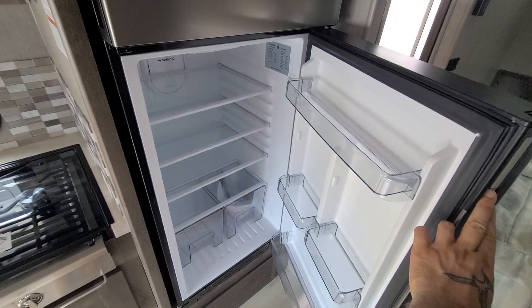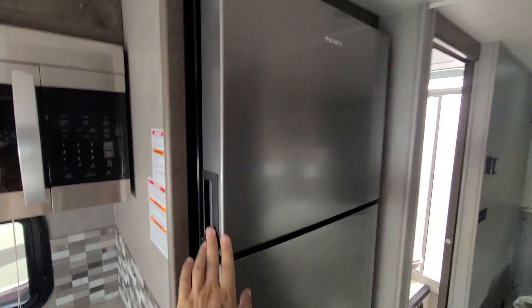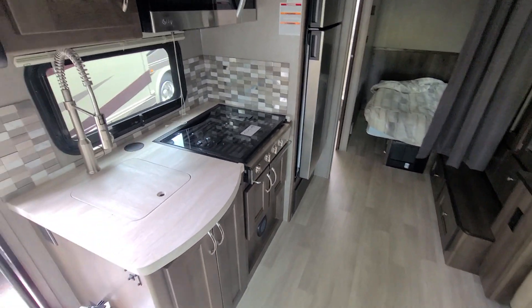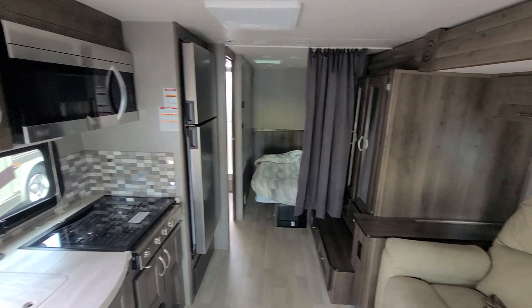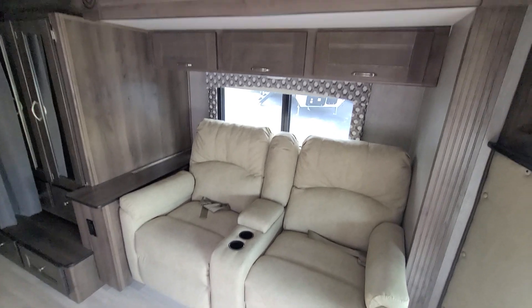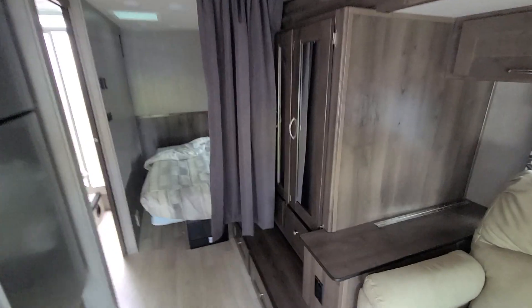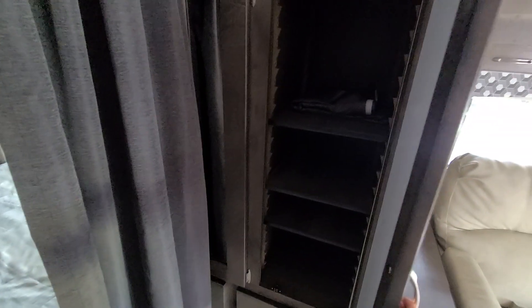Very big for a Class C — you could live out of here no problem or just camp. This is a pop-out on this side, just make note of that. Some more storage here as we get to the bedroom area.